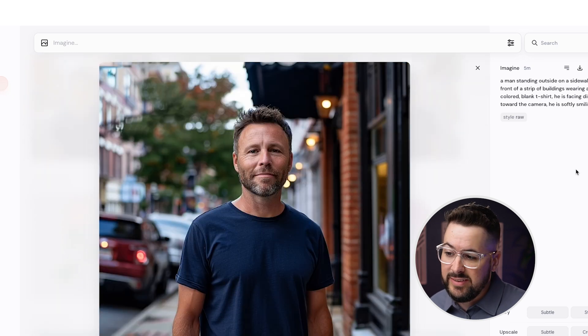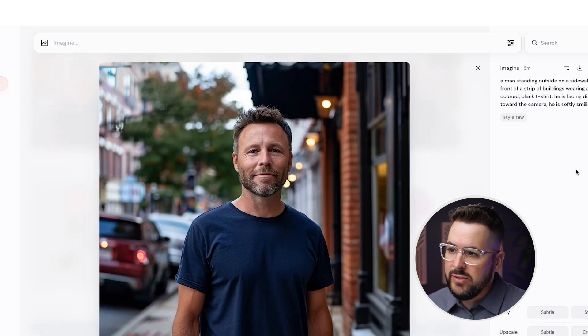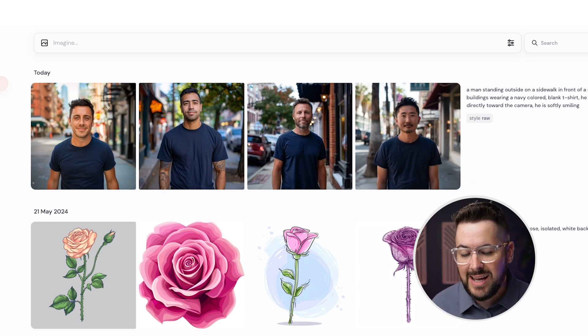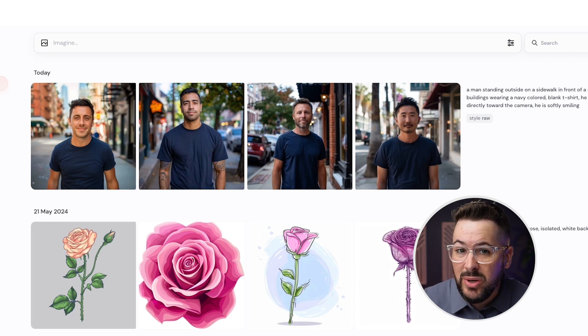These all look very realistic and useful. They are accurate — they're facing the camera and wearing a navy t-shirt. The one thing you generally need to do in Midjourney is zoom out a little bit, as there's a feature to zoom out so you can get the entire t-shirt in the image. But they're all standing on a sidewalk, in front of buildings, wearing a navy t-shirt and facing directly towards the camera. I could probably use any of these in my apparel business and they look pretty real.